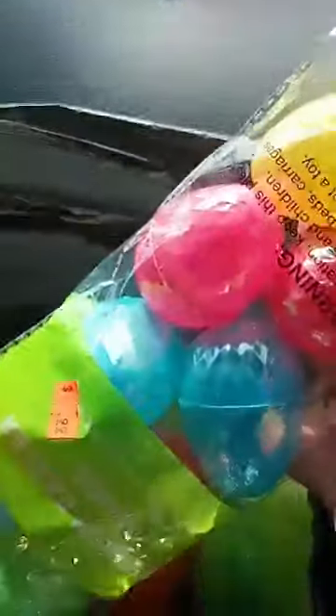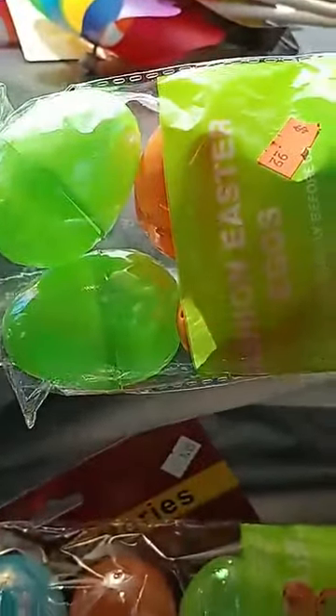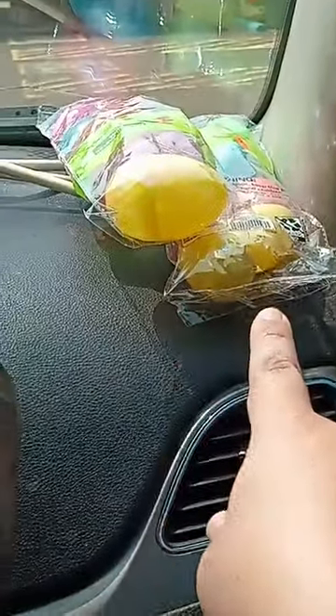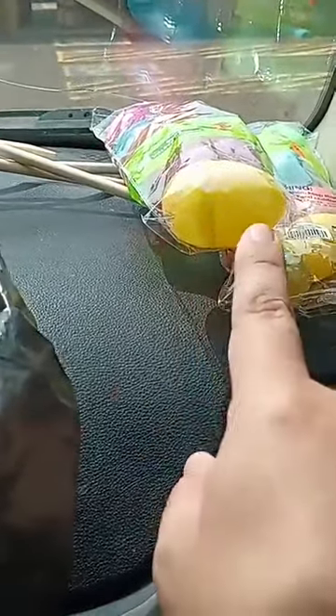And then we ended up getting some little Easter eggs — we got the shiny ones. It's quite a selection but we chose these because I think they would go well with the flowers that my sister and my mom bought. We definitely need to do a lot of cleaning up at the grave site. I'm just glad they allow us to decorate. We got two packs — the small ones and the big ones.